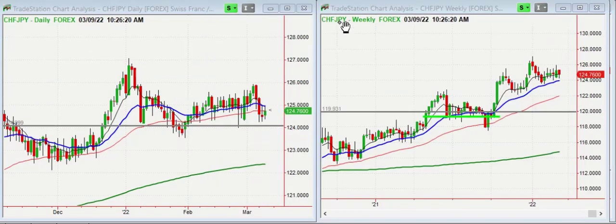Looking at the yen from a different perspective — the Swiss franc. The Swiss franc monthly is in a very bullish posture. We had another bullish pattern back in 2021, and this looks like it's going to continue for many more years. Yen weakness.